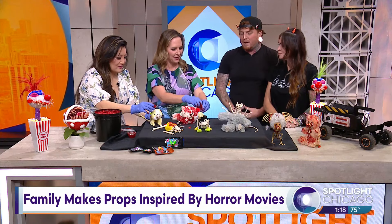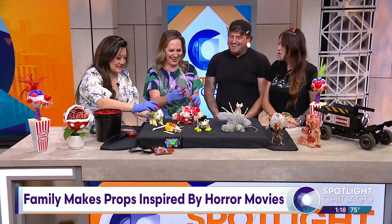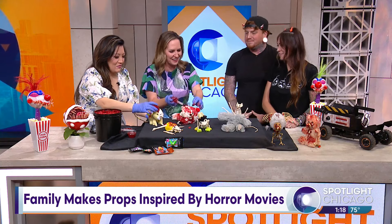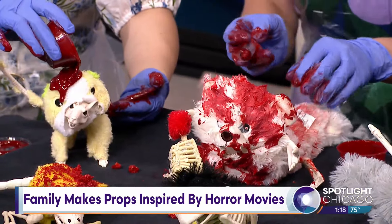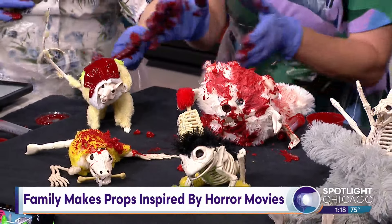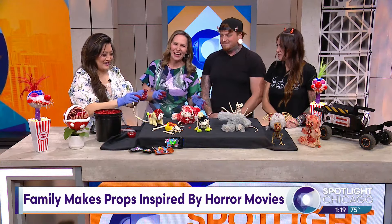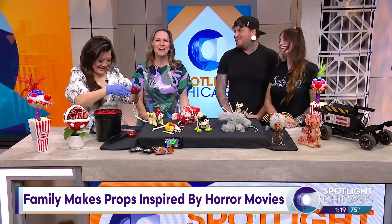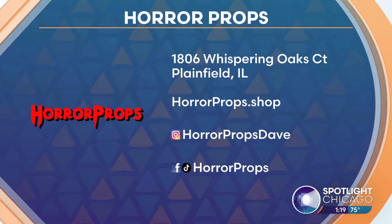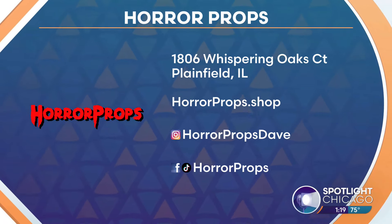We also have those available on our horrorprops.shop website. Did you ever think this is where your life would take its turn? Not at all — from one Halloween decoration to right here. It all started in 2022. My inspiration is from the movie Carrie — it's the bucket of blood falling on this adorable animal. You can't go wrong. Thank you so much, David and Aubrey. For more information, head to horrorprops.shop. You can also find them on Facebook, Instagram, TikTok, and drive by their place in Plainfield.